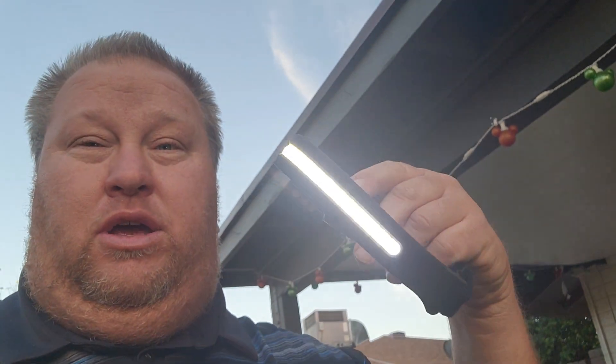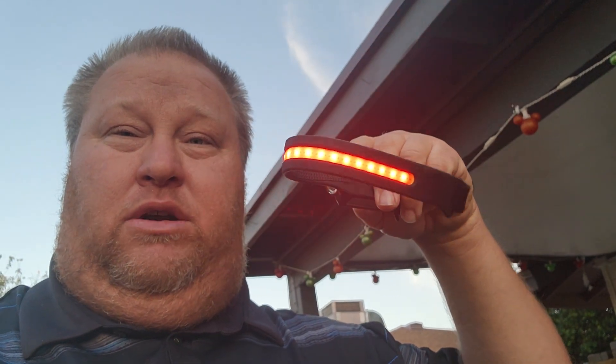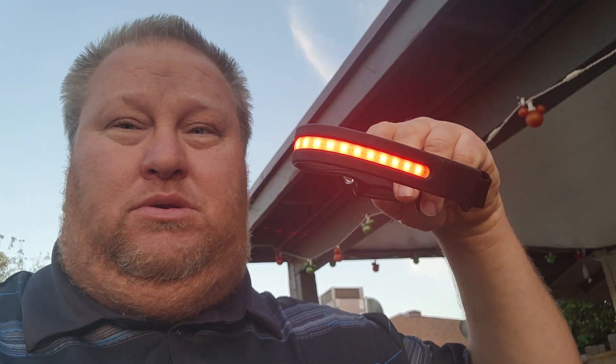The nice features here: you got your flood in different levels, you got your red — which I don't know what you would use red for — and then you got your spot. But the other cool thing is it's motion-activated: when you put it on your head like I'm doing, you can turn it off and on. It's really neat.